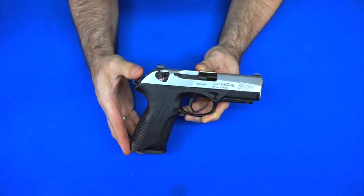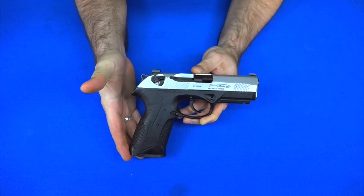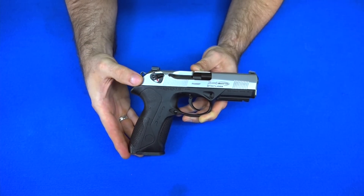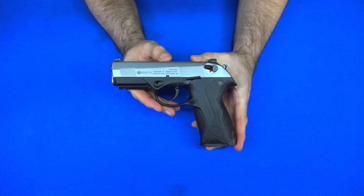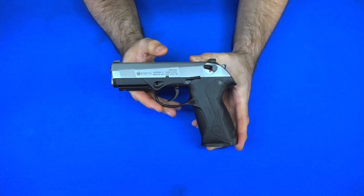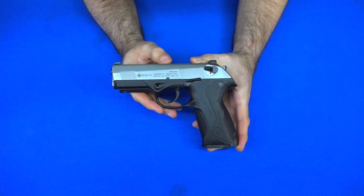Converting to Type G means it is now decocker only — the safety pops back up once you decock the gun, which I think is far better for carry guns. This is the full-size model, so it holds 17 plus one rounds of nine millimeter. I have added night sights to this gun but haven't really done much else to it. It's got a rotating barrel system so it handles recoil very well — it's a very unique gun.